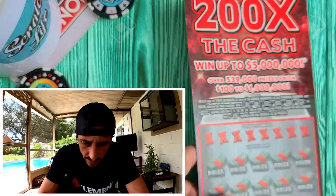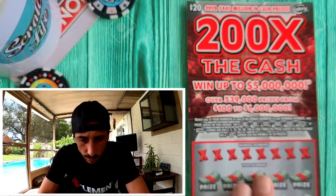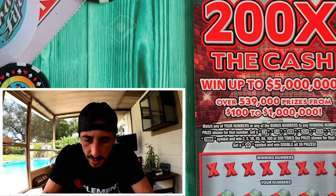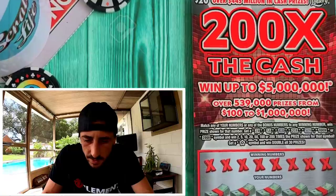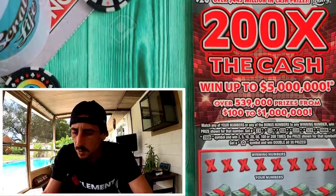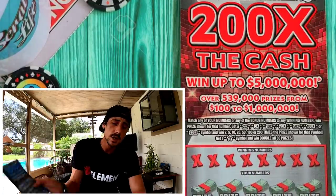I stopped at the 7-Eleven — they had a roll, but the lady in front of me picked up all the tickets, so that was that. Then I went to Publix and got really lucky because they actually had the tickets too.